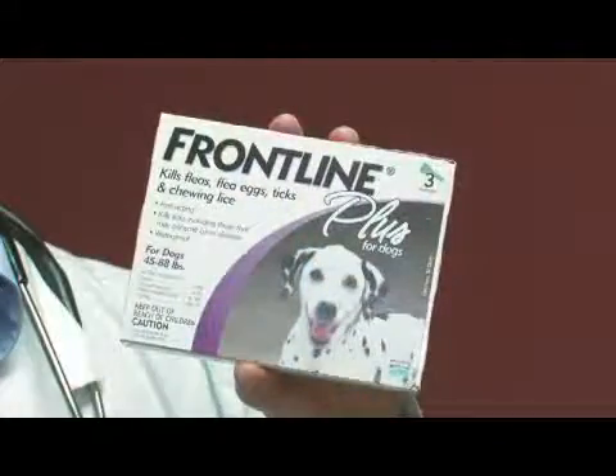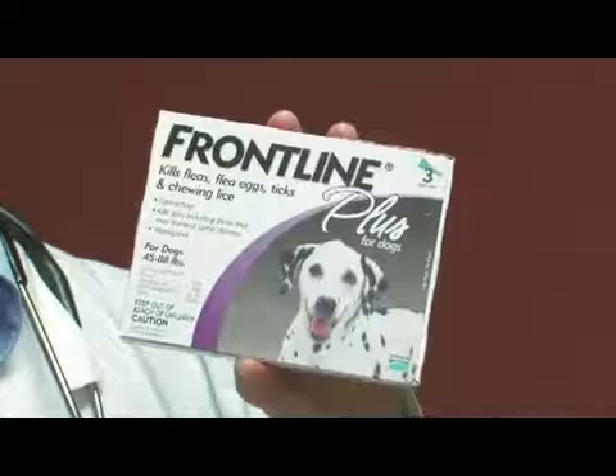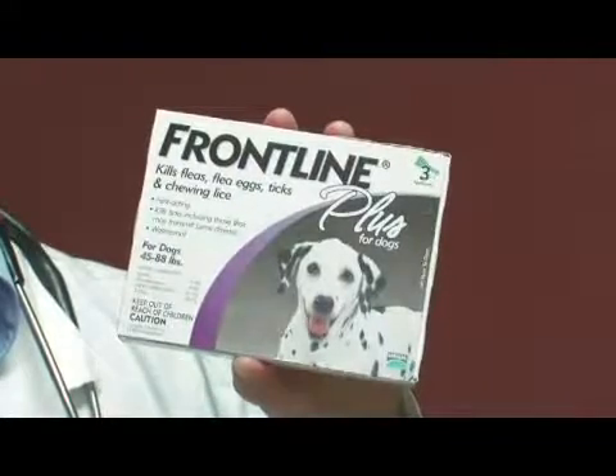Let's talk about how Frontline Plus works. Frontline Plus is a great flea and tick medication. It's used topically once a month. The way it works is it's incorporated into oil glands. So when you place Frontline Plus on your pet, it is incorporated into those oil glands and then by natural processes the oil is spread throughout the skin within 24 hours by a process called translocation.